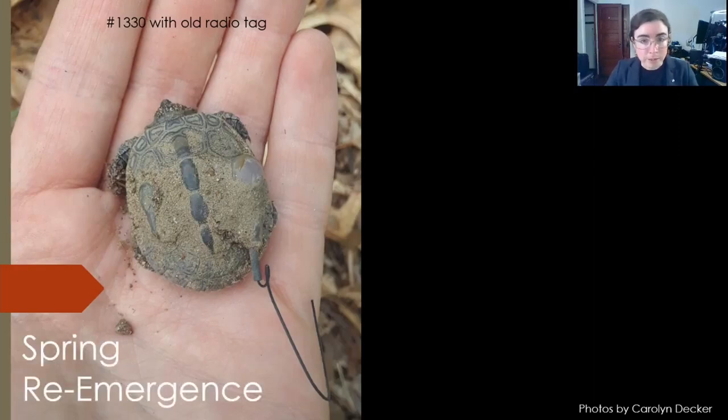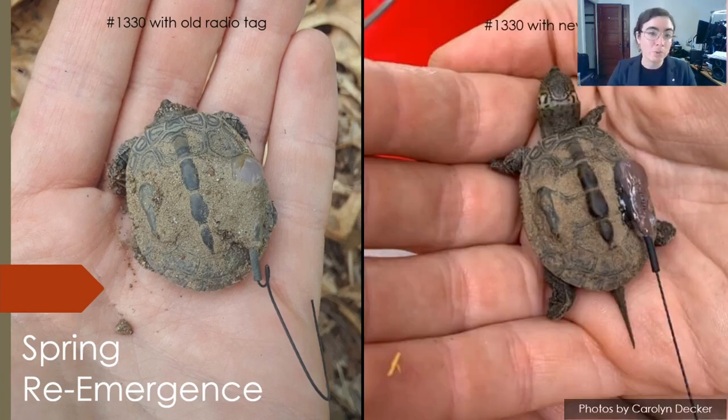From mid-April to early June, we resumed daily checks on the hatchlings' overwintering locations to find out if they had re-emerged. We only had six replacement radios for spring movement tracking. Tracking those spring movements wasn't an initial priority when we were planning this project, so I'm happy I was able to collect some information about those spring movements from this subset. Whether a hatchling got a replacement radio or not, each hatchling that we re-encountered in the spring was weighed and measured — same as in the fall — and then we released them and observed their subsequent movements as best we could.